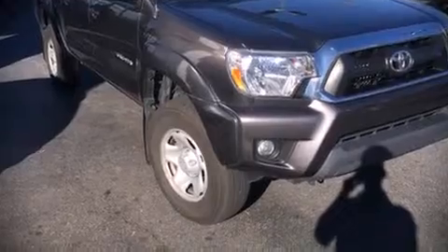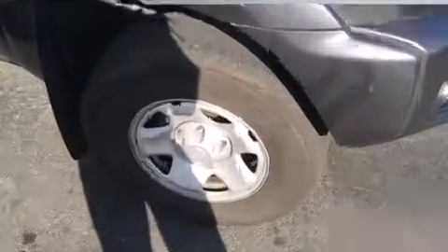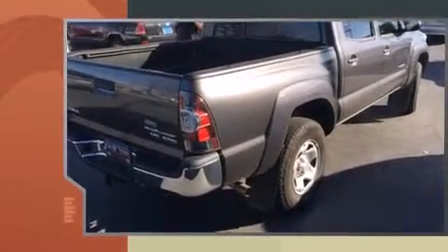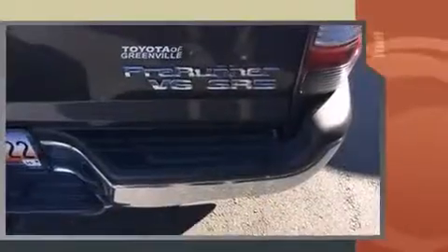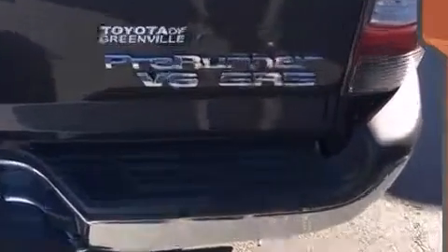Step into the 2013 Toyota Tacoma. This four-door, five-passenger truck still has fewer than 40,000 miles. Under the hood, you'll find a six-cylinder engine with more than 230 horsepower, providing a spirited yet composed ride and drive.